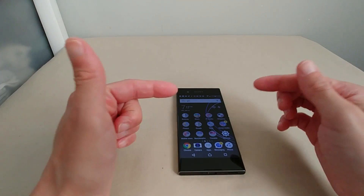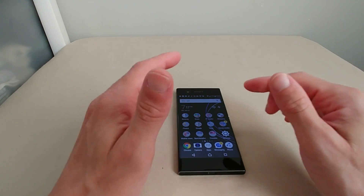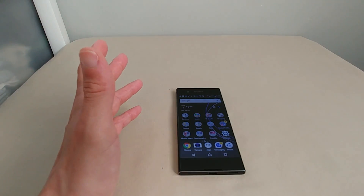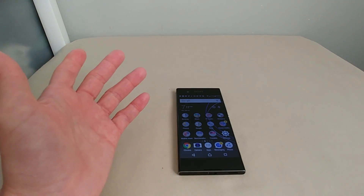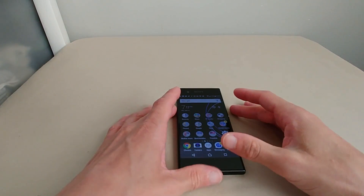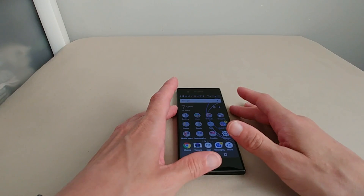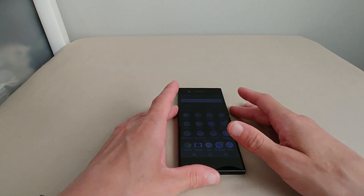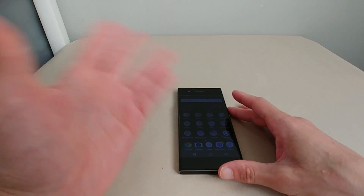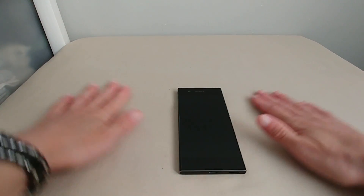This is a perfect form factor — lightweight, not like a brick in your pocket, and it's a real head-turner. Every time I pull it out people ask what it is. I personally plan to grab the Ultra just because I like big phones, but this size is ideal if you prefer something more compact.